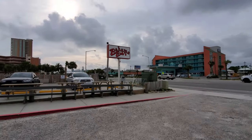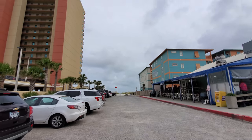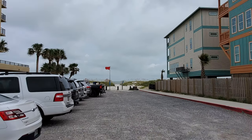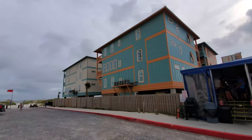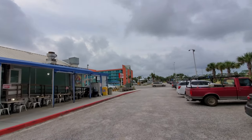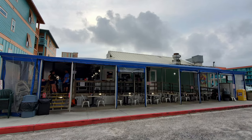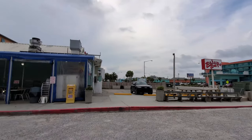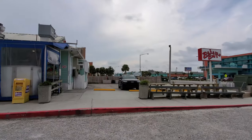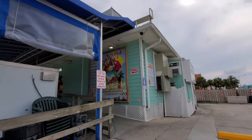When doing your Gulf Shores vacation planning, make sure to look at Bahama Bob's Beachside Cafe as one of your dining options. Bahama Bob's is located right next to the beach, but unfortunately it was a red flag day the last time I visited so I couldn't get in the water. They did build new condos that are kind of getting in the way of the previous beach view, but this is still a great spot to enjoy some beach life.